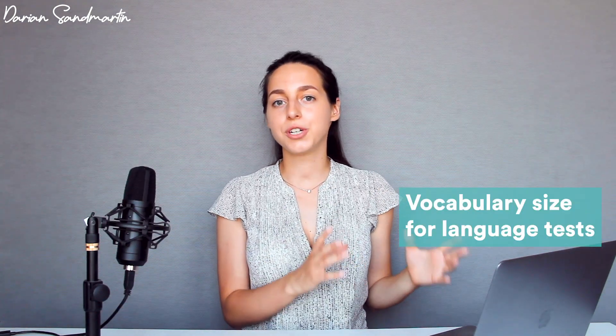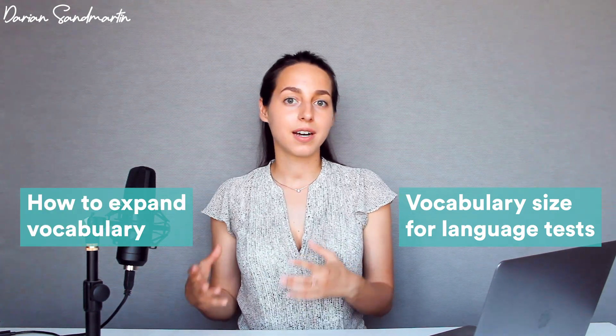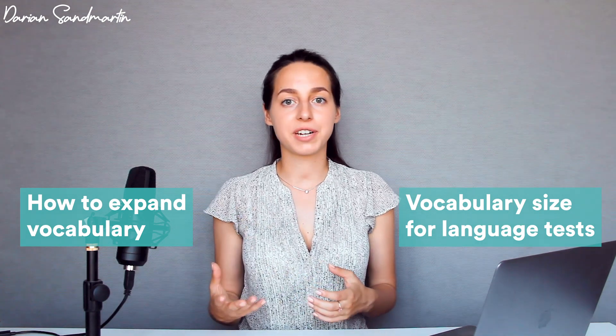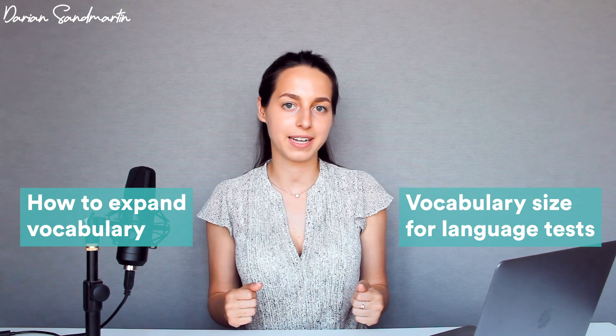Today in this video we are going to talk about two things: first, what size of vocabulary you need to score high in IELTS or TOEFL, and second, what kind of things you can do in order to improve your vocabulary, expand it, and just start speaking more fluently.